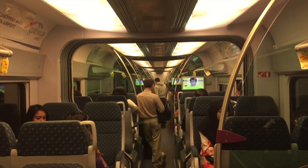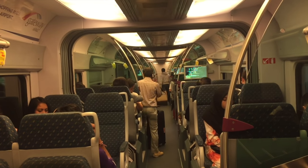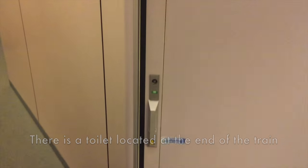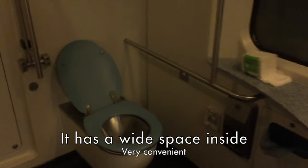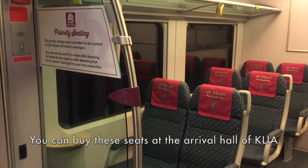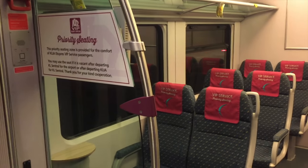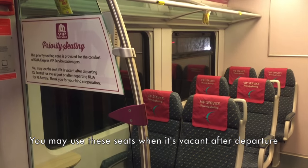I like the toilet — coming here with one hand only. This is the toilet inside KLIA Express. These are the VIP seats, which you can buy in the right hall of KLIA. I don't know about those on the KLIA Express. You may use the seat if it's not taken after leaving the station. I have a seat — I use the priority seat.